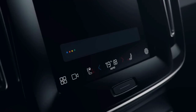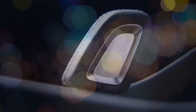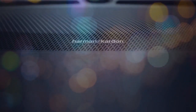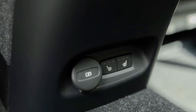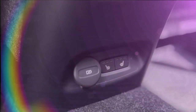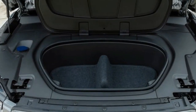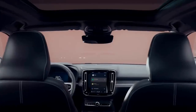Genesis, meanwhile, asserts that its GV60 standard RWD, with lower outputs of 225 horsepower and 258 lb-ft of torque, can achieve a time of 6.5 seconds. We have yet to independently verify the accuracy of either manufacturer's claims. The 2024 XC40 Recharge Ultimate single-motor doesn't exhibit the same aggressive launches typical of some electric vehicles, particularly those equipped with all-wheel drive (AWD).